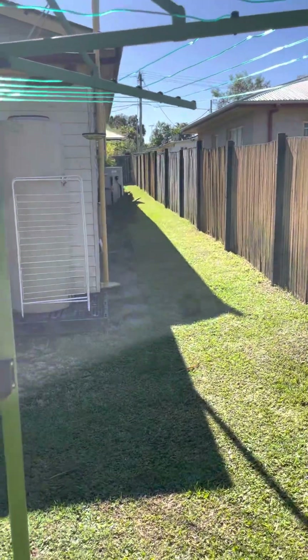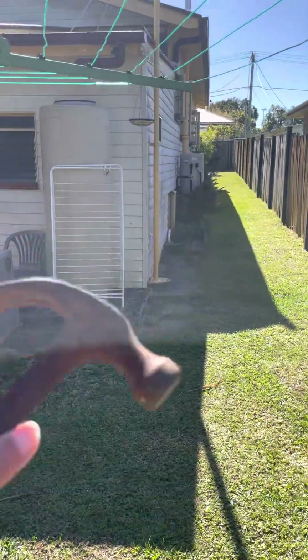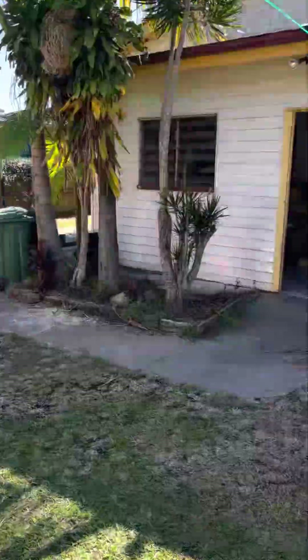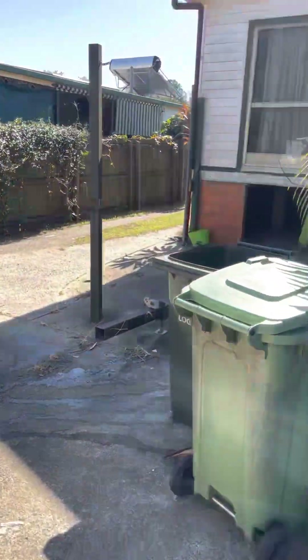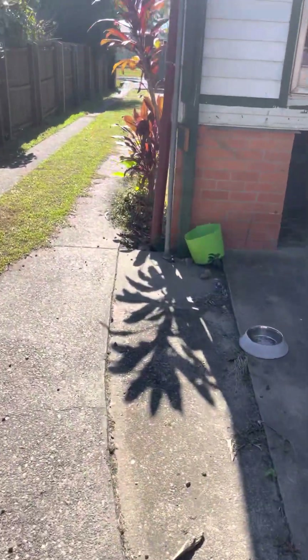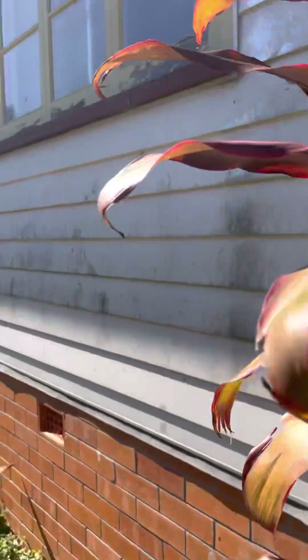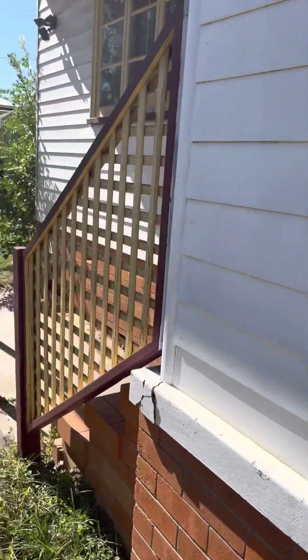We've also got a big hot water system on this side of the house — there it is right there, looking good. Now we'll go through the front of the property. As you can see, it needs a good cleanup and cosmetic work, but it doesn't seem too bad from the outside. Inside needs work too. When you go up here you've got a few stairs to go up.